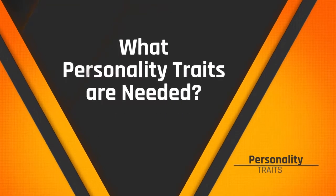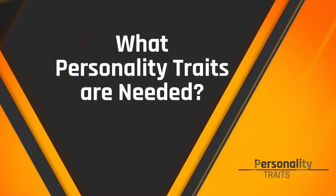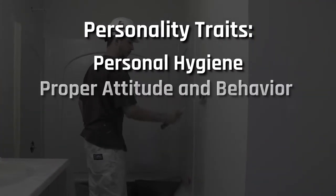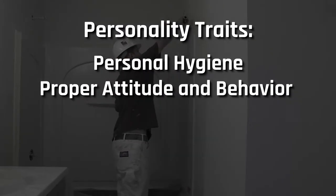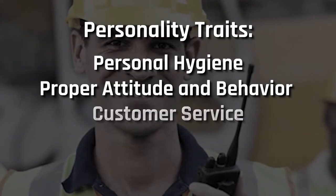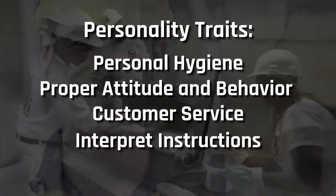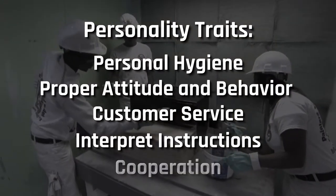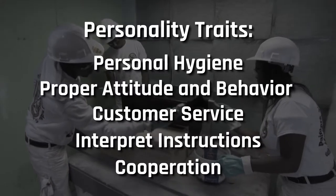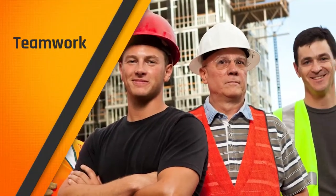What kind of personality fits this trade? You'll need to exhibit suitable appearance and personal hygiene, exhibit proper attitude and behavior on job sites, including private residences and other occupied buildings, dealing with difficult customers in a professional and courteous manner. Interpret written and verbal instructions well and recognize the importance of cooperation and interaction with related occupations on a job site. And like all trades, you are part of a team, so teamwork is essential.